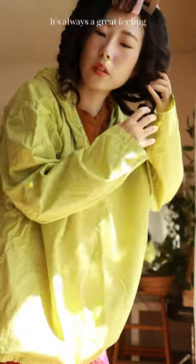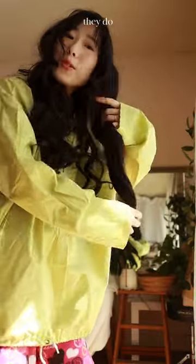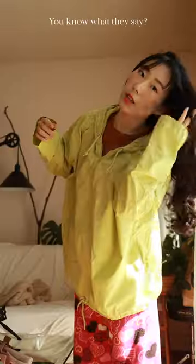Pockets! It's always a great feeling when I get to take these off. As uncomfortable as they are, they do give great results. You know what they say? Pain is beauty.